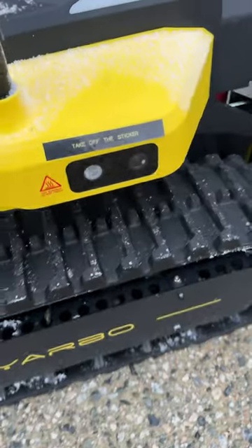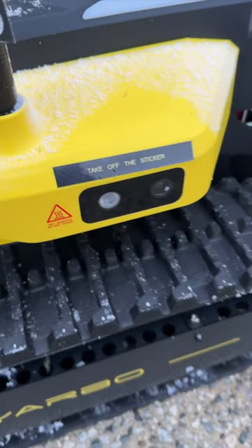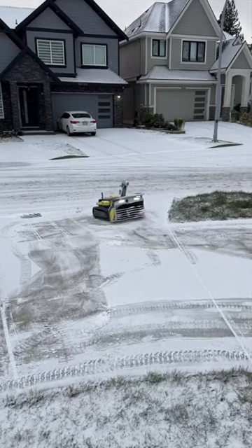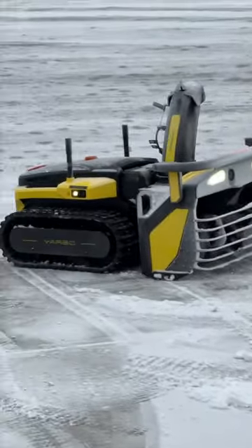There are three cameras as well as radar that are sensing this, and the cameras are actually heated. That's our first look at Yarbo, the world's first autonomous snowblower.